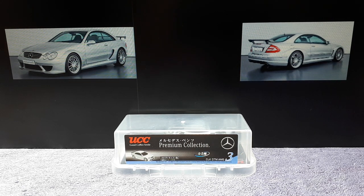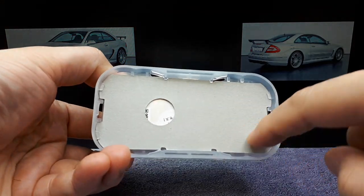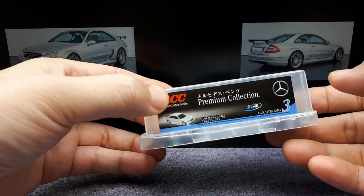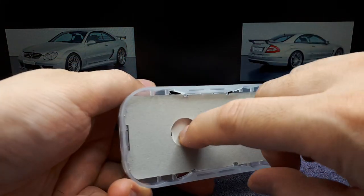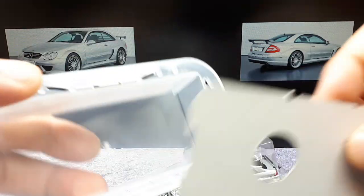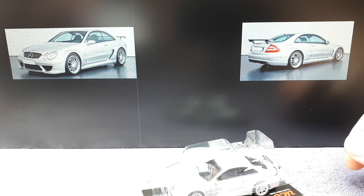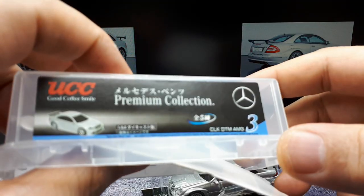We have another UCC brand freebie car model. UCC is a Japanese canned coffee beverage company - they sell cans of coffee. I've tried them; they're pretty good but a little too sweet for my liking. They would have had two cans stuck into the bottom of this thing. I'm not sure how old this model is, but I had to buy it. For something that came free, I think they're pretty good.